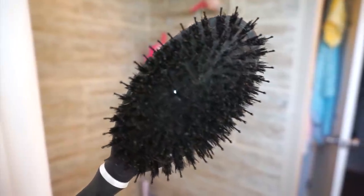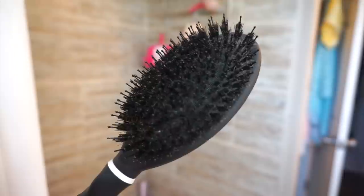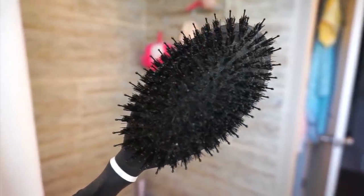This hairbrush right here is from Tresemé — I got it at Target. I really like this hairbrush because it has boar bristles inside along with the regular plastic spikes. The boar bristles help give my hair some shine and I like that I don't have to use a round brush whenever I just want to blow dry my hair straight. It also helps dry your hair really fast — I don't know if it's supposed to do that, but I feel like it does, so I like it.